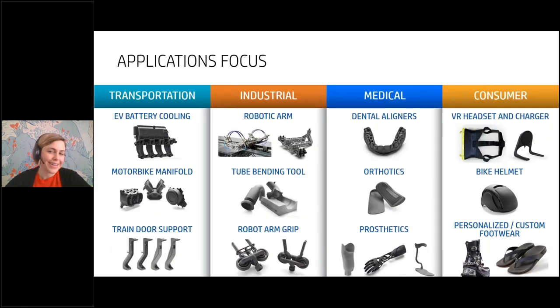With all of that in mind, we get an idea of where MJF makes sense — not just where you can use it, but where it's really adding value. In transportation and industrial industries, there's value in the isotropic strength, weight reduction, and fluid tightness. In the medical and consumer spaces, you can take advantage of mass customization — designing a robust final product completely customized for each end user, like custom prosthetics, orthotics, or even a custom cast specifically for a person's arm.